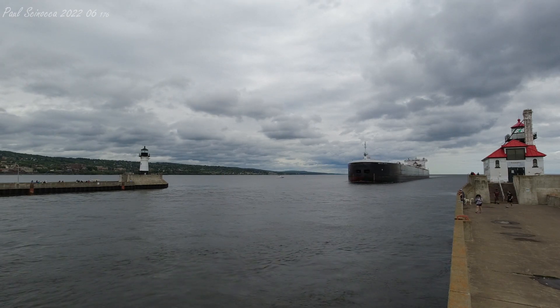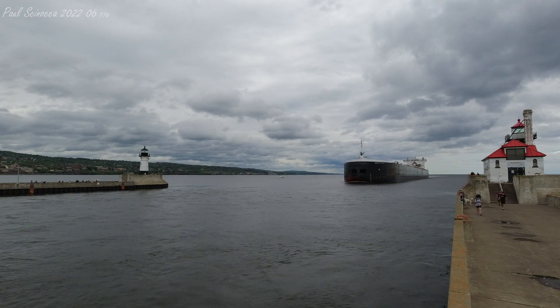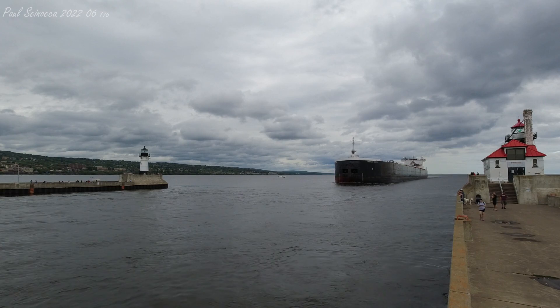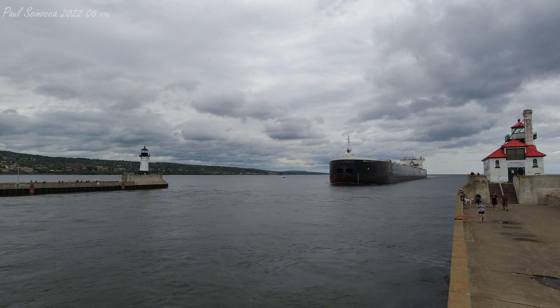She is powered by four 3,500 horsepower 20-cylinder General Motors diesel engines, which give her a top speed of 14 knots, or about 60 miles per hour.